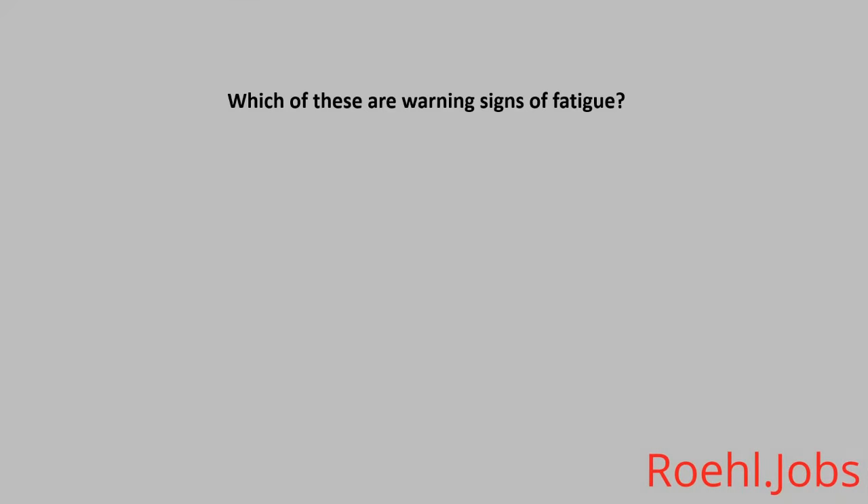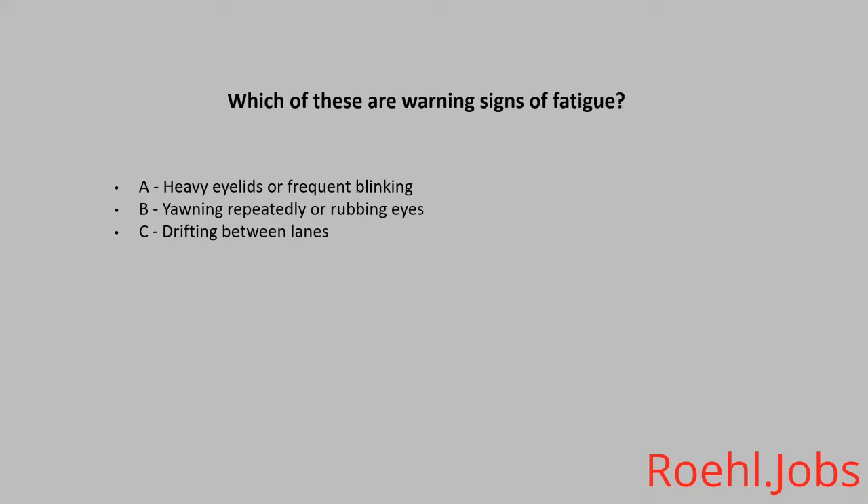Which of these are warning signs of fatigue? A. Heavy eyelids and frequent blinking. B. Yawning repeatedly or rubbing eyes. C. Drifting between lanes. D. All of the above. The answer is D. All of the above.